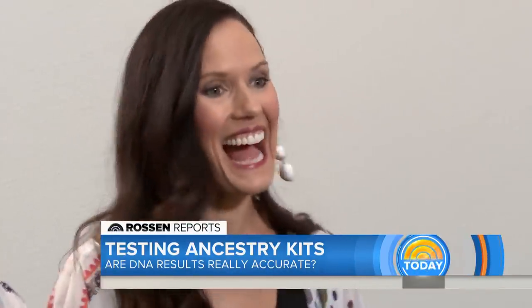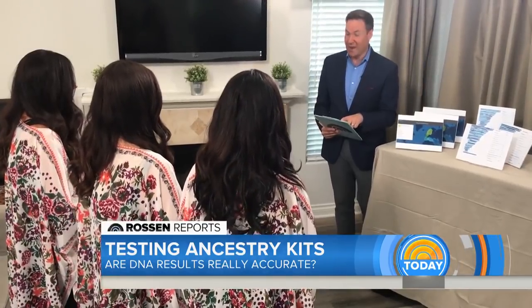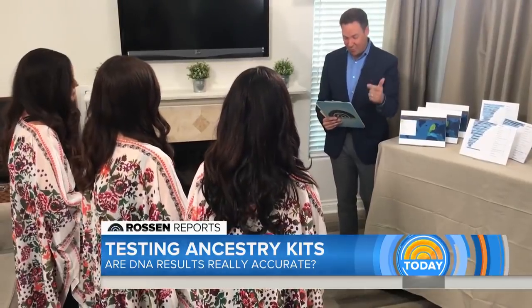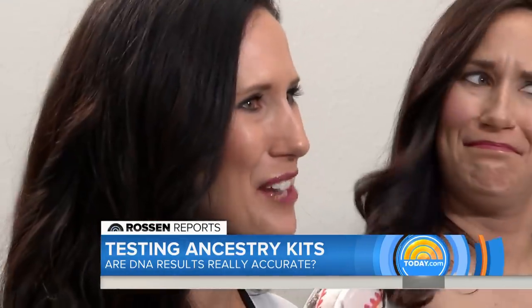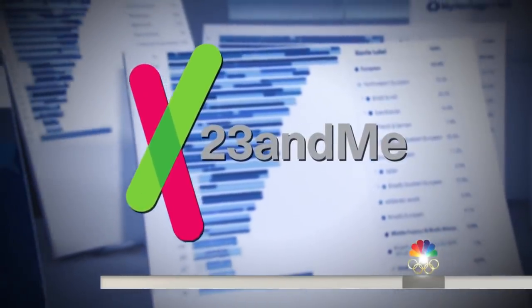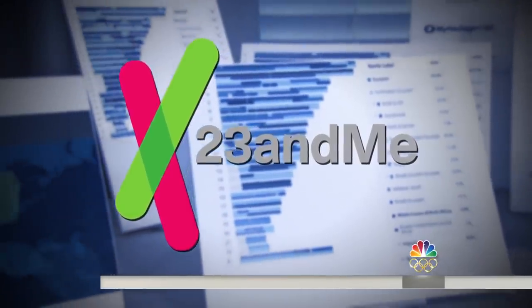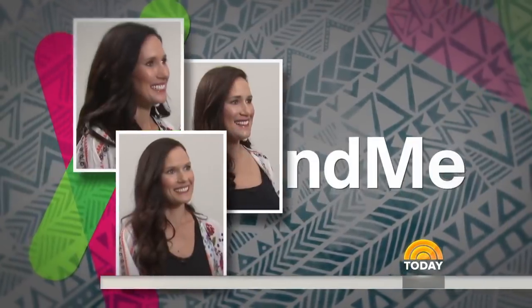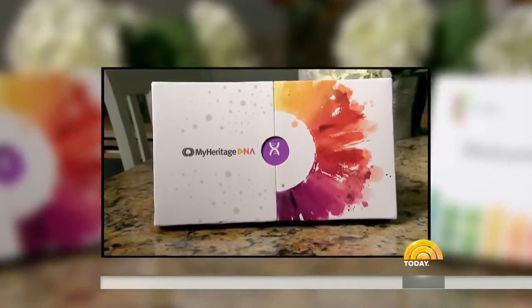Breaking it down further, according to AncestryDNA they are 93% European — with Scandinavian, Great Britain, and Iberian Peninsula ancestry — and 5% Middle Eastern. The triplets confirm that sounds accurate. Moving to 23andMe: a 100% DNA match for all three, also identifying them as Scandinavian, British, and Middle Eastern.